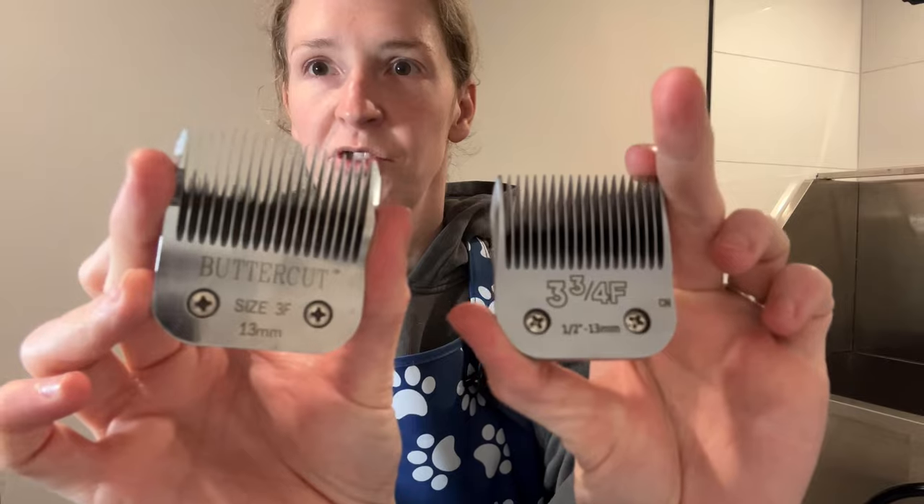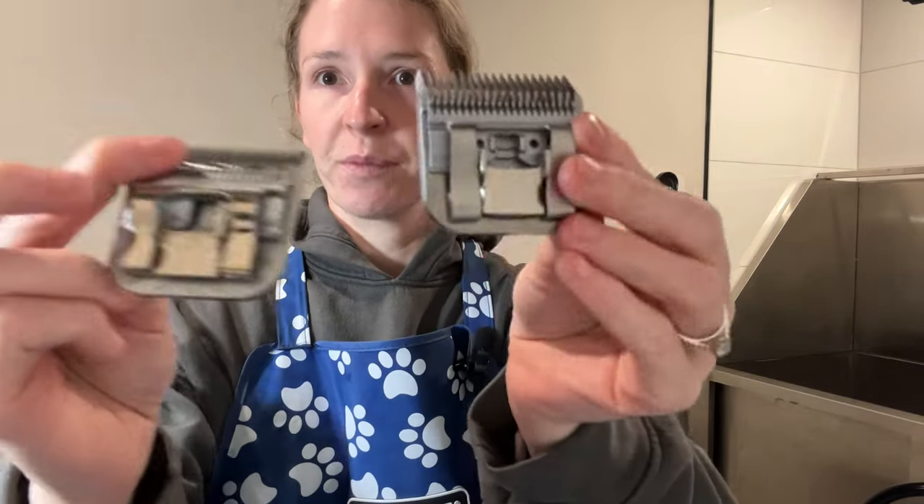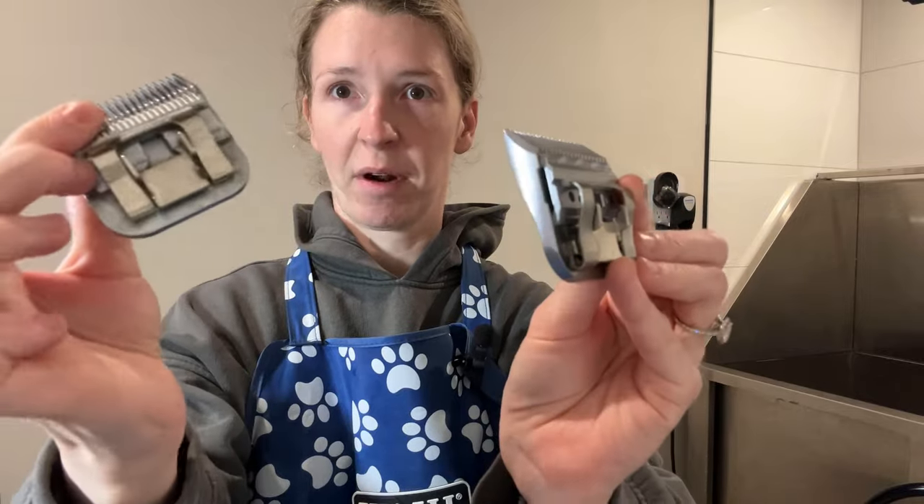Let's talk about whether or not these tools actually perform the way they should. I'll start with the blades. They do fit onto my Heiniger clippers, and I pulled out some of my old Cordless Andis clippers as well — they fit nicely on those and they run, so they appear to be versatile. Compared to a Buttercut, which is a fabulous blade, they look pretty similar in most regards.